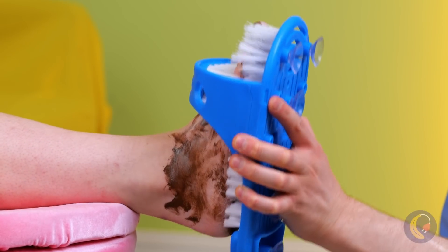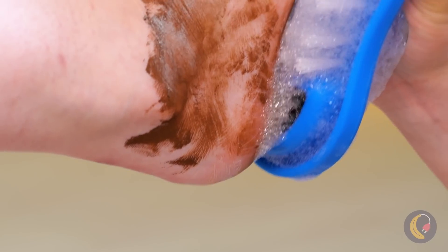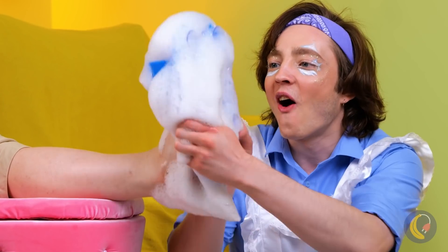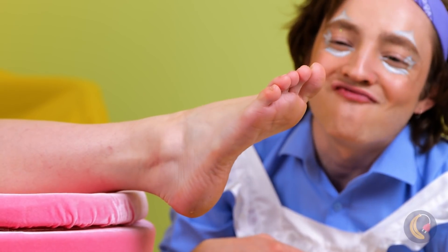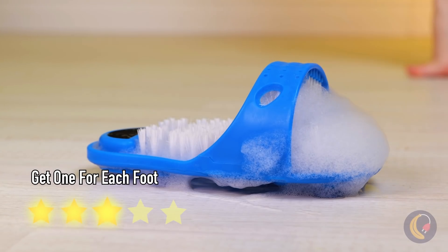Anything that keeps you from touching that is worth its weight in gold. Though, wearing some house slippers is always a good idea.